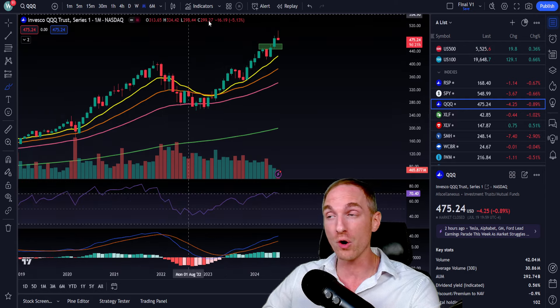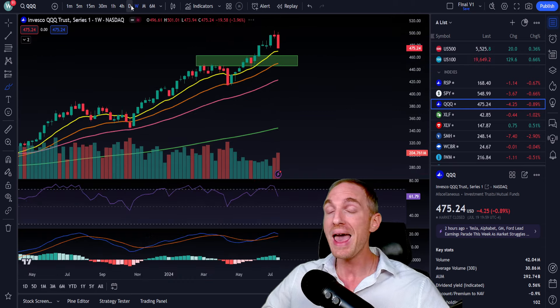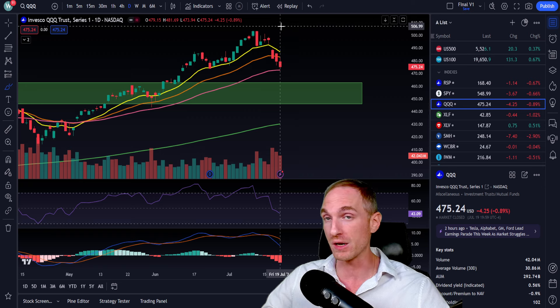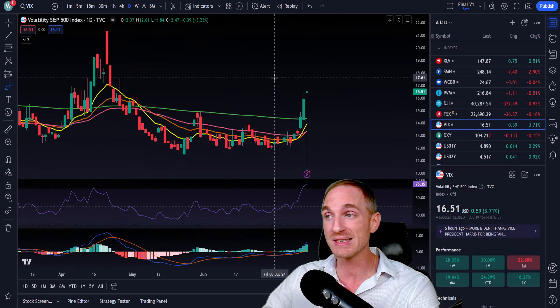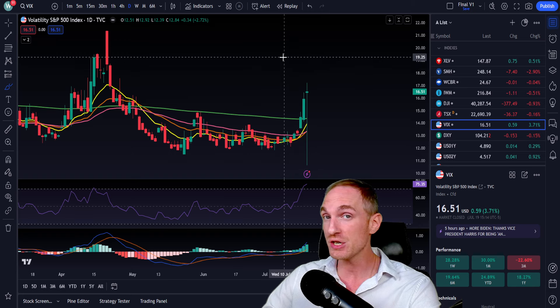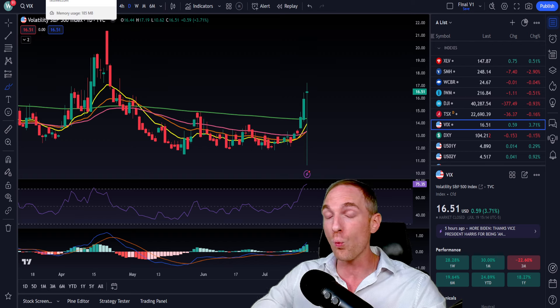Even though we are in a short-term correction for the markets, understand who is in control of the weeklies and monthlies — it is still the long-term bulls. This does represent a very good buying opportunity on a lot of your favorite companies. This week is going to be extremely volatile. Last week we had a nice little spike in the VIX, and that could continue if we get further tech and especially semiconductor weakness.